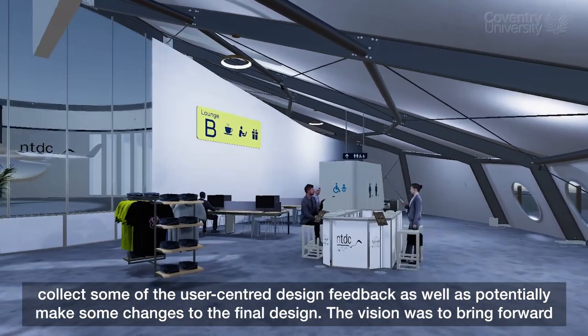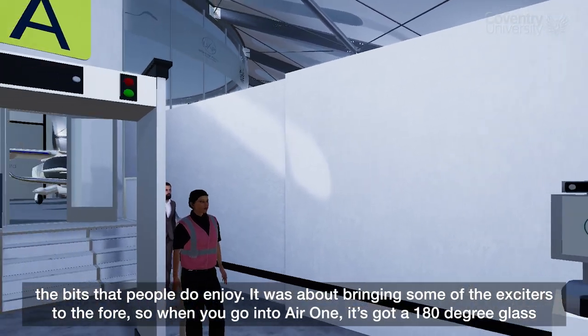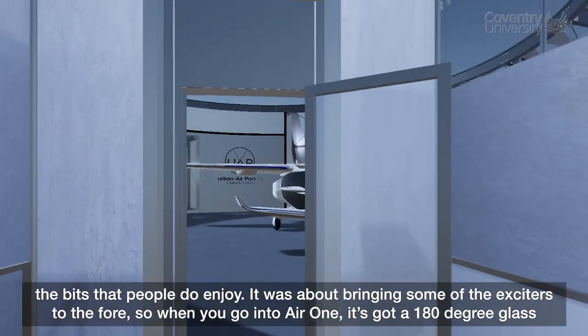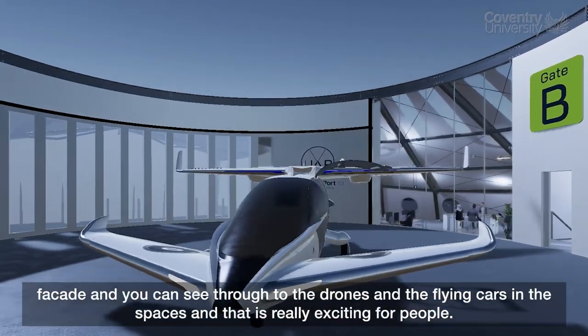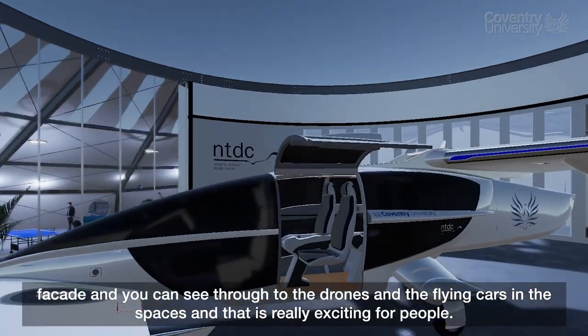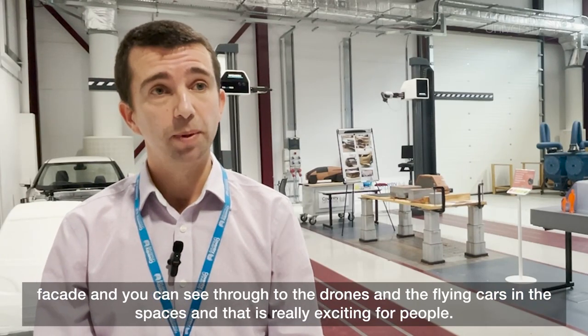The vision was to bring forward the bits that people do enjoy — it was about bringing some of the exciters to the fore. So when you go into the Air One it's got a 180 degree glass facade and you can see through to the drones and the flying cars in the spaces, and that is really exciting for people.